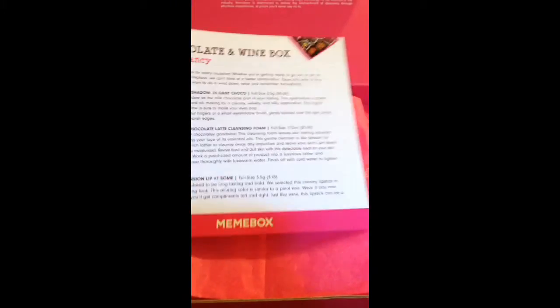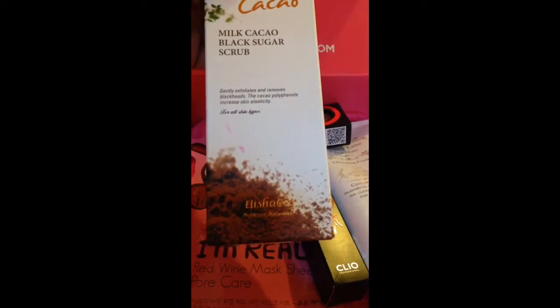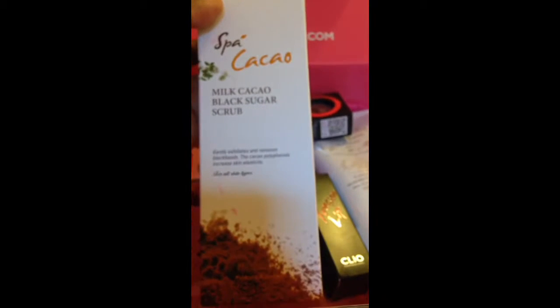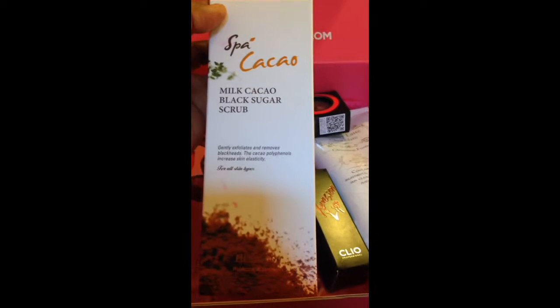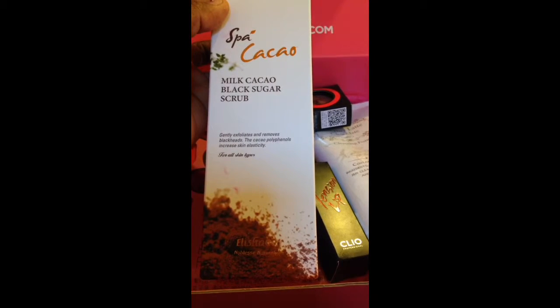The card I just had in my hand shows you the products included in the box, but we're going to put that to the side as we dive in. The first thing I'm pulling out is Alicia Coy's Noblesse Naturalism Spa Cacao Milk Cacao Black Sugar Scrub, which gently exfoliates and removes blackheads.